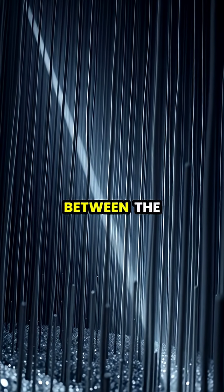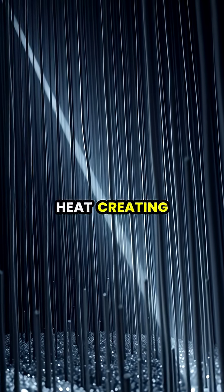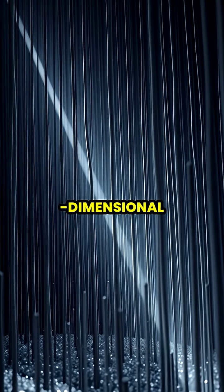When light strikes Vantablack, it becomes trapped, bouncing between the carbon nanotubes until it's converted to heat, creating an optical void that appears two-dimensional.